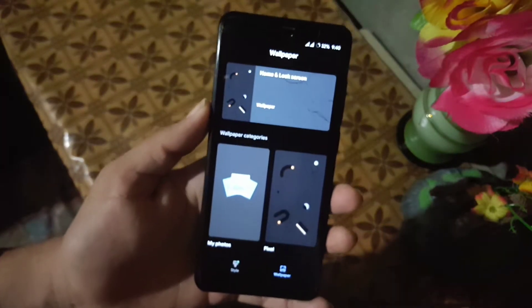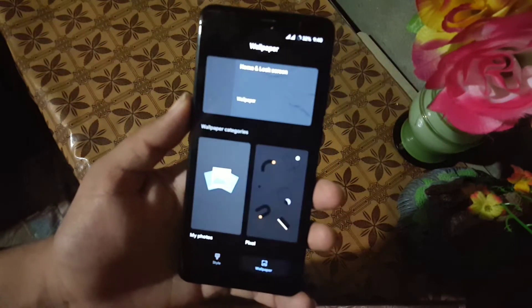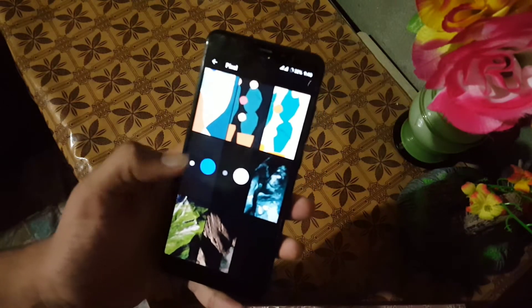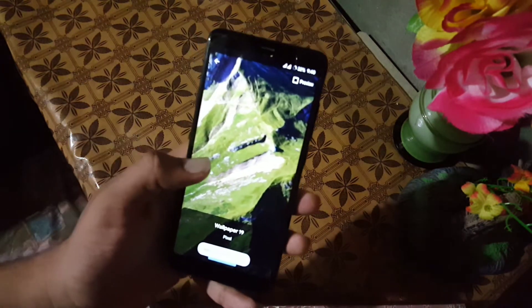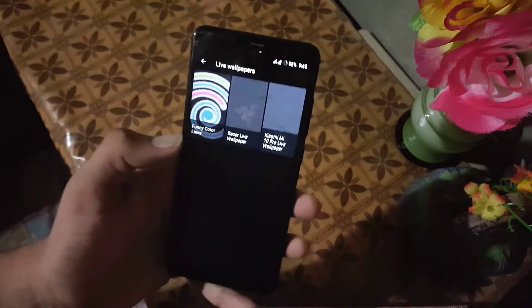We have widgets, and in styles and wallpapers, in the styles we have four styles pre-installed. You can create your own by clicking on the custom button. In the wallpaper section we have some wallpapers from Pixel devices, but they are not live wallpapers — they are simple still wallpapers.